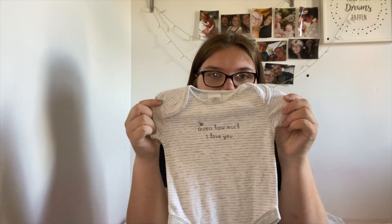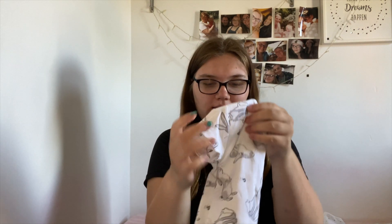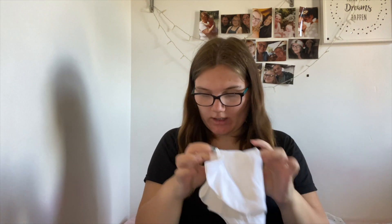I got a few bits in 0-3 and the first was this pack of 'Guess How Much I Love You' bodysuits. The first one is just grey and white, then one has little bunnies on, and they all say 'guess how much I love you' which is cute. And another one is white with little bunnies on, which are very cute.